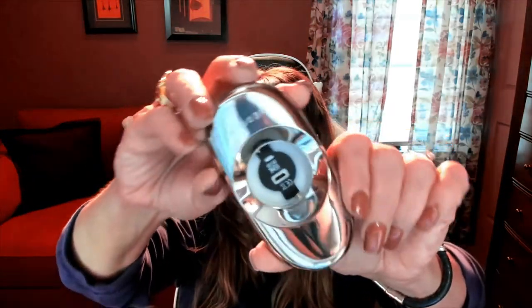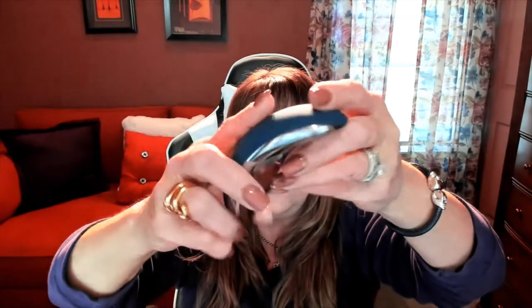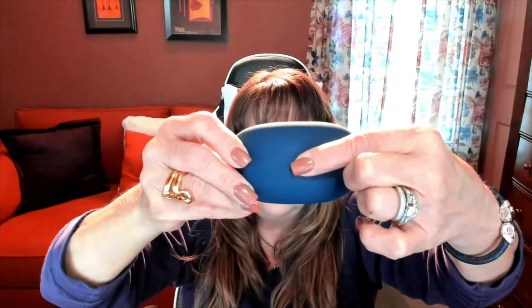Here's a close-up look at the device. It also uses these LED lights for hair treatment as well. Here is the on button — you push that to turn it on — but the best part is the pods that come with it.